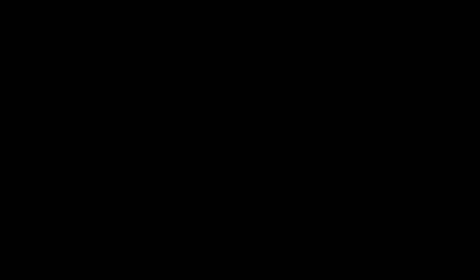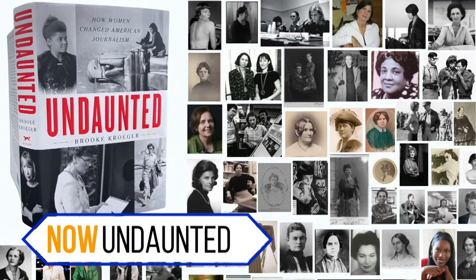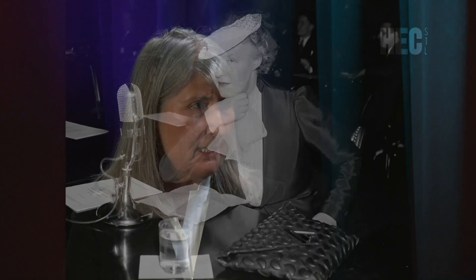Author and journalist Brooke Kroger introduces us to the inspiring women of the last 180 years who pushed open doors for female journalists of today. What names keep coming up over and over again in women's journalism history? Someone like Dorothy Thompson — probably a name you don't know anymore because people have forgotten her. She was the it girl of the 1930s and 1940s. The level of her popularity and her wealth from journalism was just extraordinary.